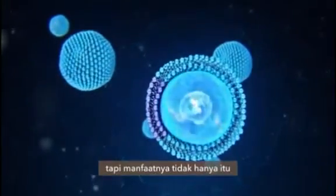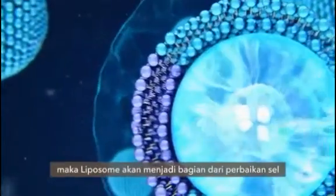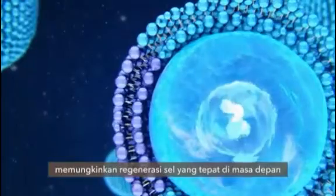But the benefit doesn't end there. Because the liposome is made of the same material as the cell wall, it becomes part of the makeup of the cell, re-fortifying it, and allowing for proper regeneration in the future.